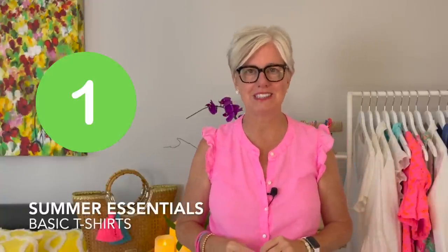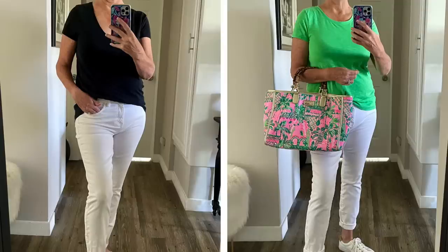Number one on my list is a basic t-shirt. I love t-shirts because they are great for wearing by themselves, layering under jackets or blazers, and pairing with shorts, skirts, and jeans. A basic t-shirt can mix and match with pretty much anything in your wardrobe.